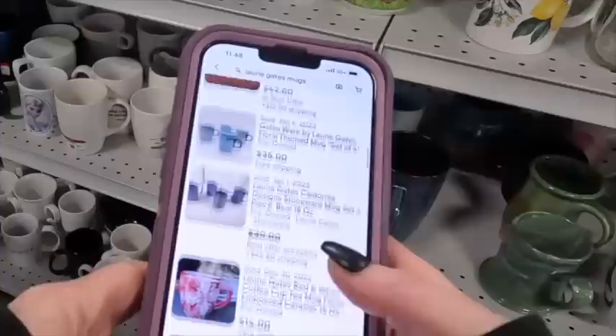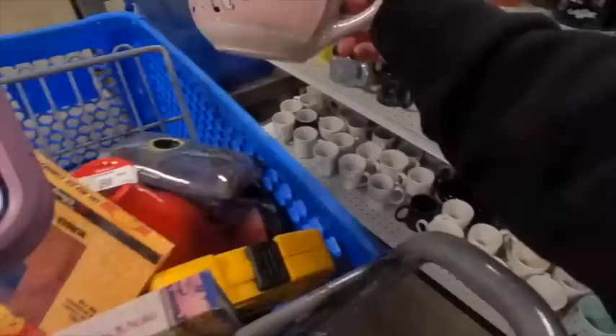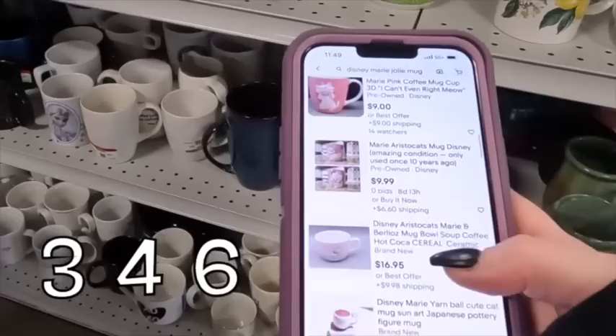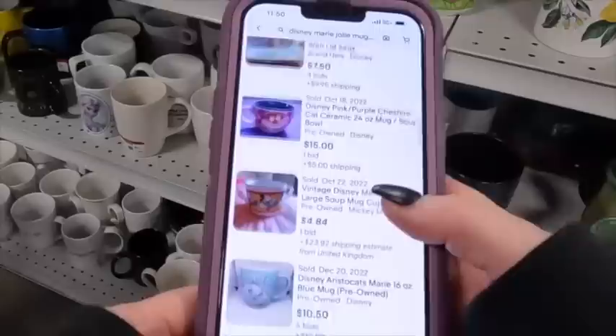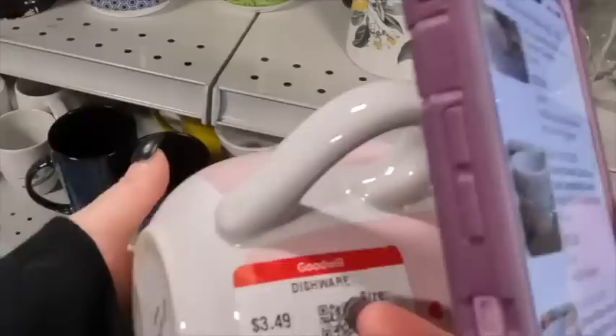The next mug I find is one I would generally have picked up — the character Marie from Aristocats usually sells really well. But it's good that I'm forcing myself to take a step back for everything, because when I look her up there are 346 Marie Aristocats mugs listed on eBay. Narrowing my search and checking sold listings, there are 132 sold — that's too far apart. And it was only selling for around $10 to $15. So it's going back on the shelf for sure.